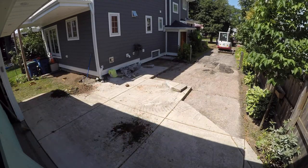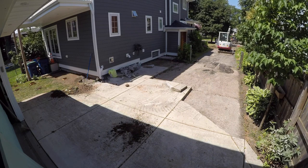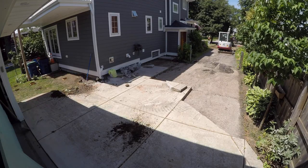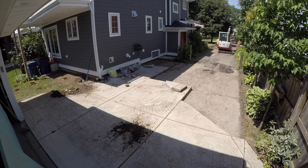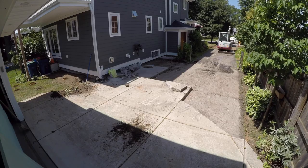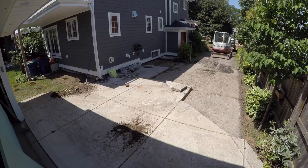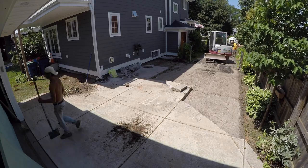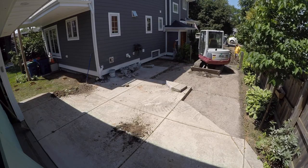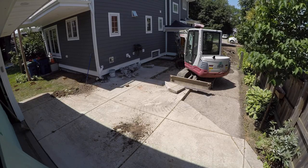When we did the basement pour, the side entryway with the oak door wasn't there yet. There was an opening in the wall into the basement, so they backed fully loaded cement trucks up the driveway and put the chute down into the basement to re-pour the basement floor. That was around 2011, so you can imagine what two fully loaded cement trucks backing up and down did to that asphalt driveway.